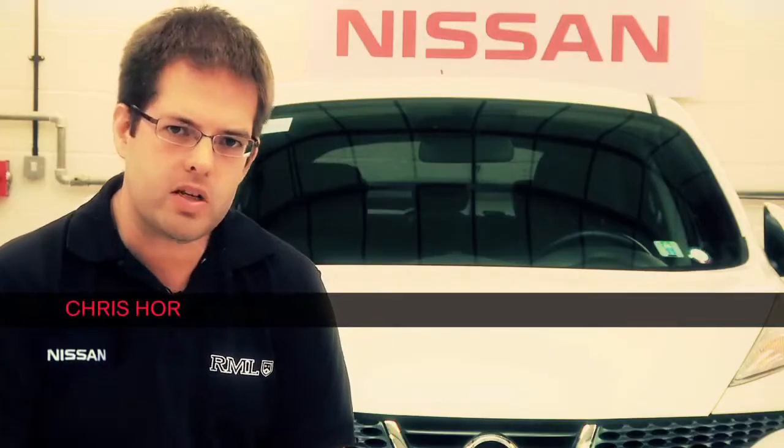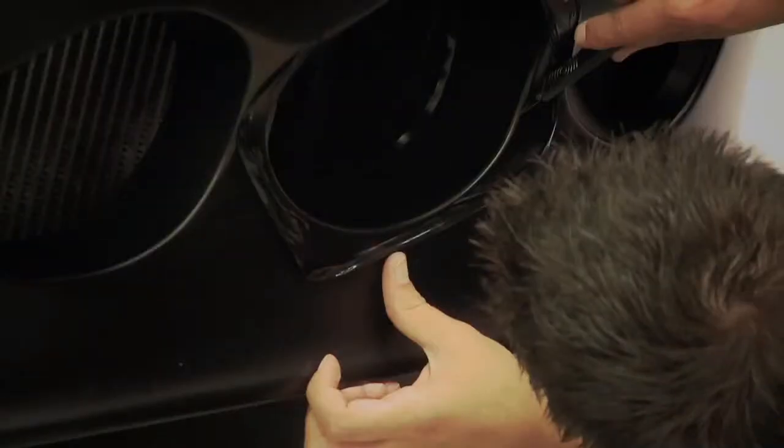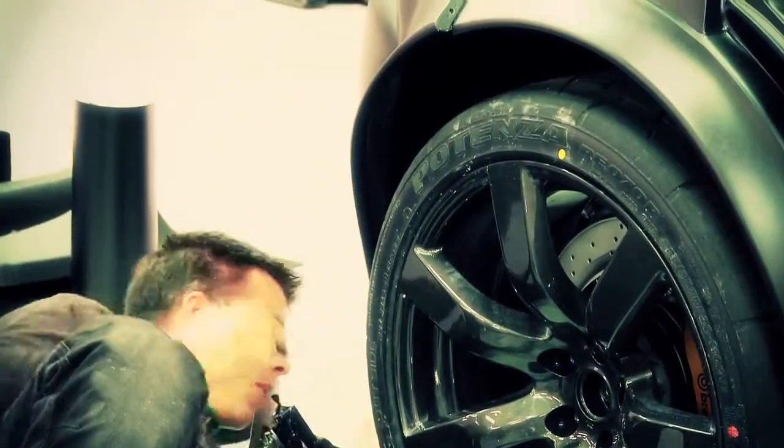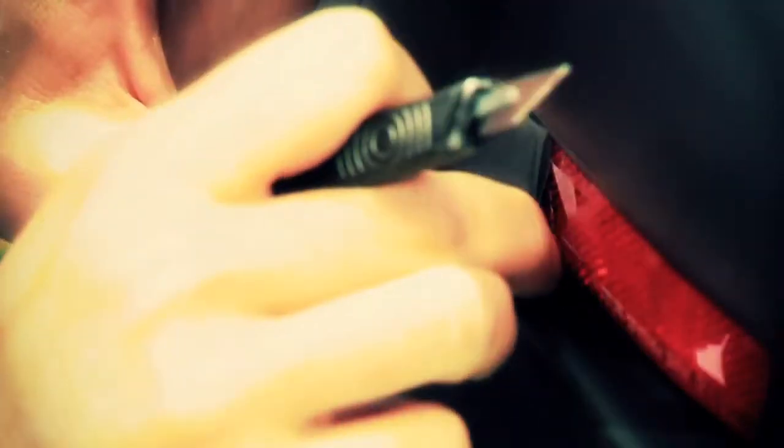The matte black colour scheme is quite a challenge because it's very difficult to rework after the event. So we've decided to fully wrap the car, which covers all of the existing paintwork. This ensures that any stone chips or anything else it picks up during its life will not be seen.